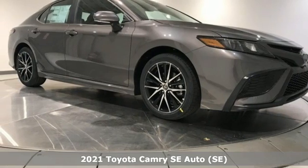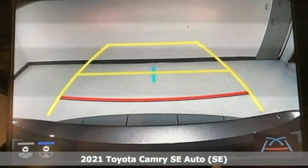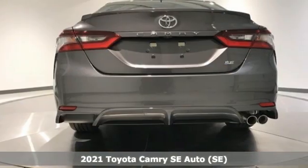Here's a new 2021 Toyota Camry. With intuitive tech and sporty details, you'll feel the excitement before you even hit the gas.